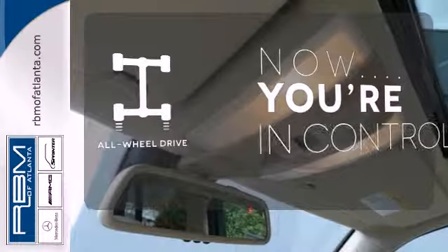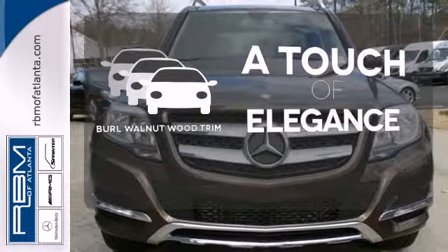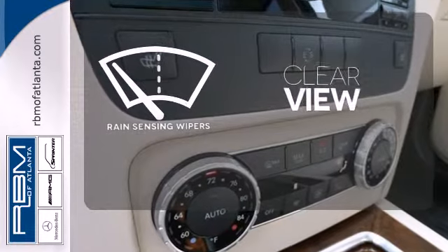This vehicle with its grippy all-wheel drive can handle anything Mother Nature throws at you. The Burl Walnut Wood Trim is the perfect finish for this interior. Keep your attention where it's needed and let the rain-sensing wipers maintain a clear view.